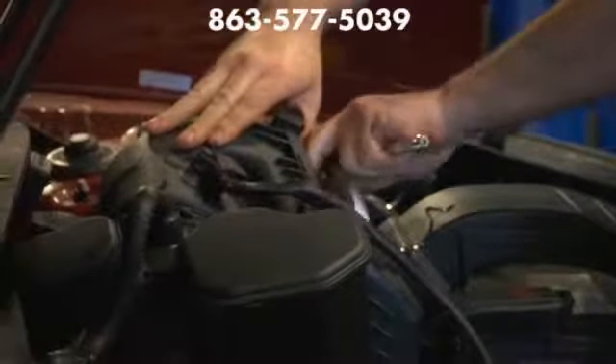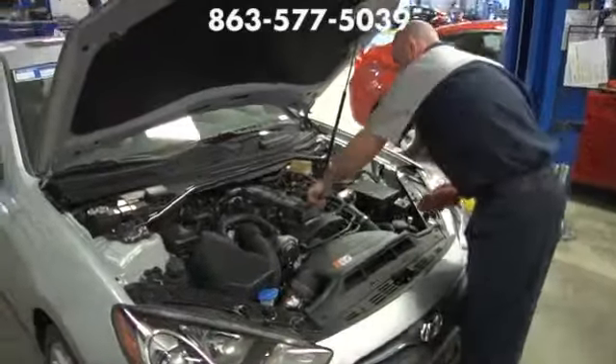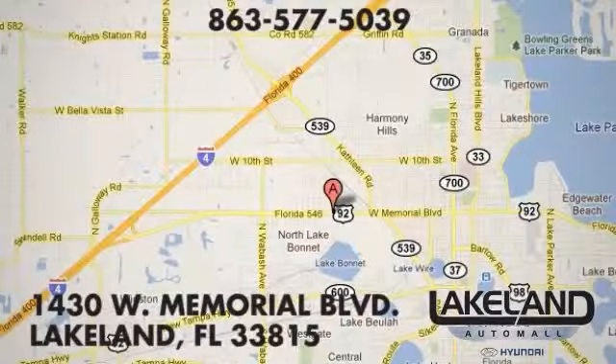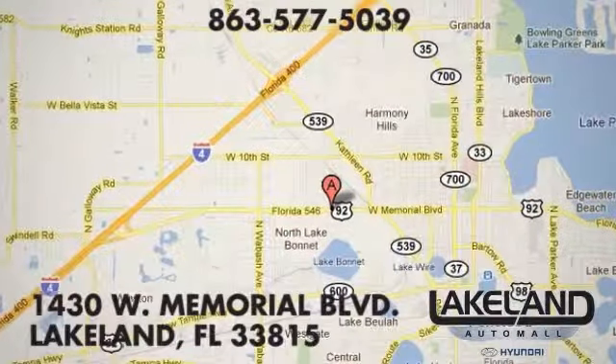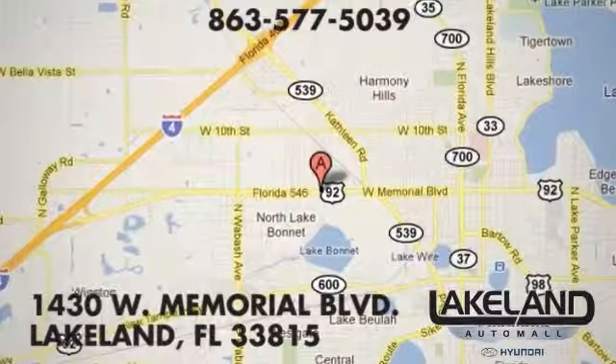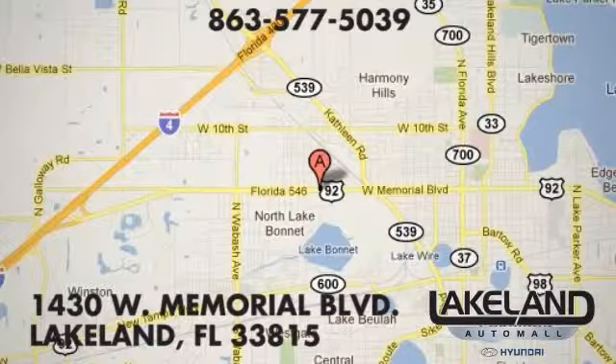Find out today why Lakeland Hyundai is the preferred dealership for award-winning certified service, unbeatable prices, and the best selection around. We are conveniently located at 1430 West Memorial Blvd in Lakeland, Florida, just minutes from Tampa and Orlando. Take I-4 to exit 28 and head to the best service around.